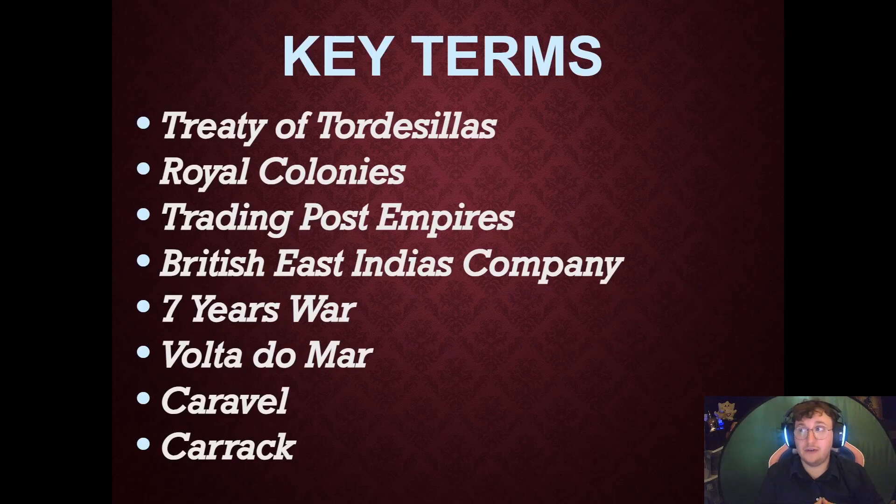Key terms for today are Treaty of Tordesillas, Royal Colonies, Trading Post Empire, the British East India Company, Seven Years' War, Volta du Mar, Caravelle, and Carrack.